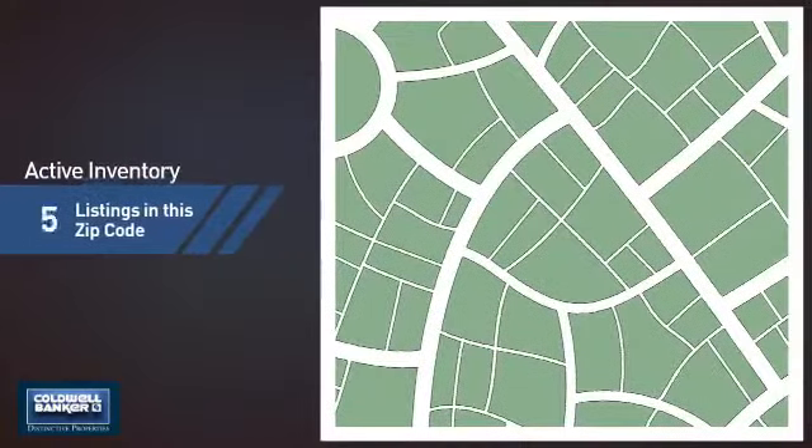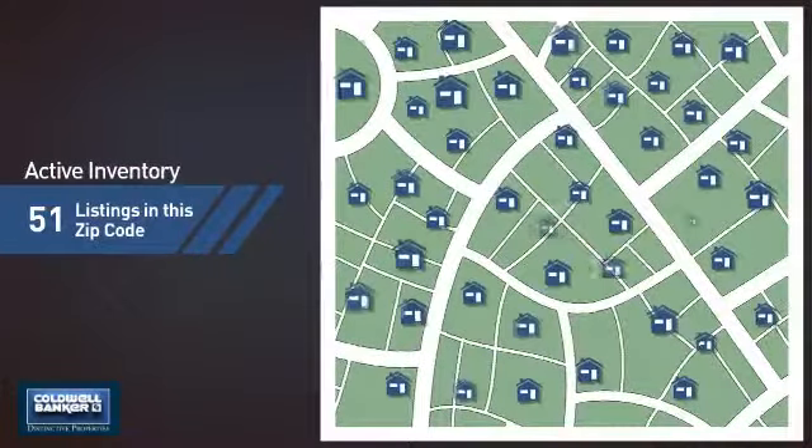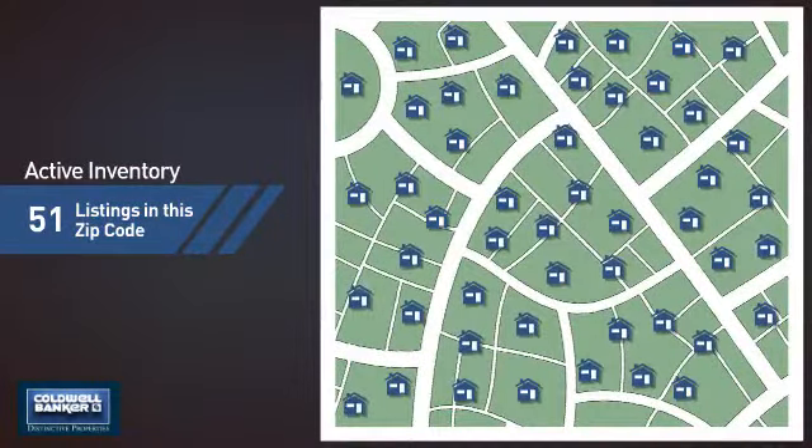Wondering how it stacks up against the competition? There are now just over 50 homes on the market within this zip code.